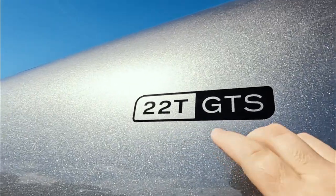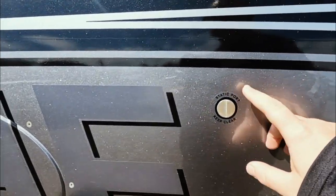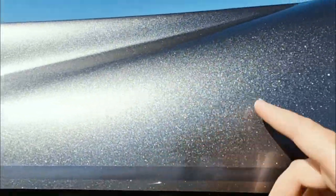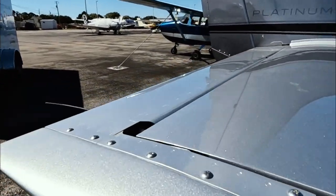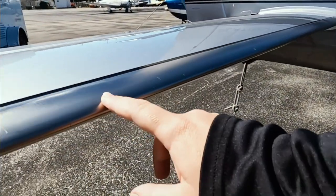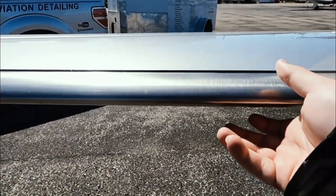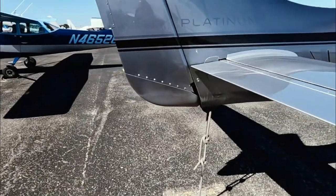It's a 22T GTS — I'll put a description in the video to tell you what that means. Static ports are located there. This is gorgeous — look at that paint. These are called TKS wings. It's actually a built-in de-icer. What happens is it pushes de-icing fluid through these tiny, tiny little holes that are in here, and it works that way. This is just an incredible airplane.